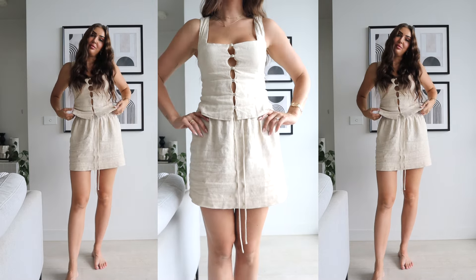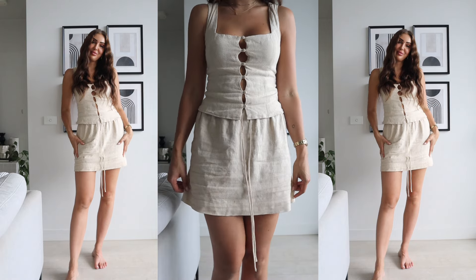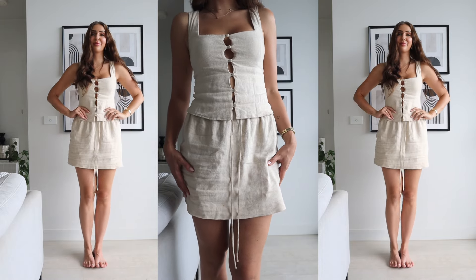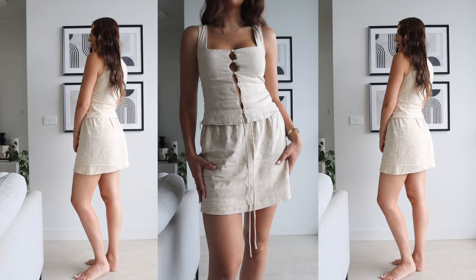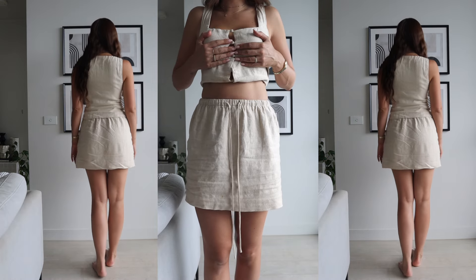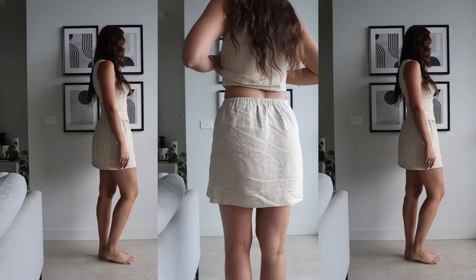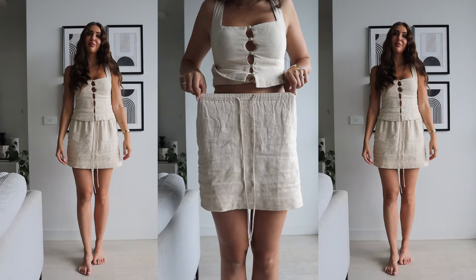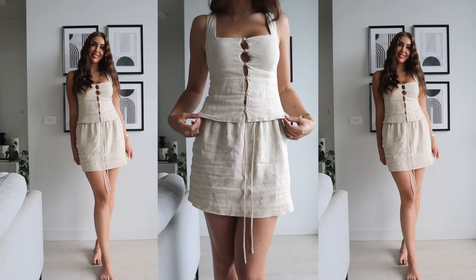First up we've got the Every Linen Blend mini skirt in beige and the Zender Linen Blend top in beige. These are purchased separately — they're not part of a set — but they are in the exact same material and match perfectly. I got mine in a size 8 for both and they fit me really well. The skirt has a little drawstring detail on the front and is super easy to adjust if you want to wear it high-waisted.